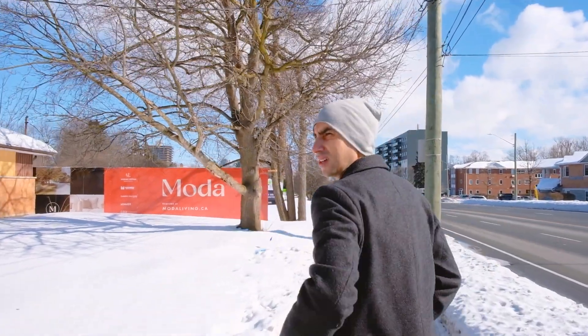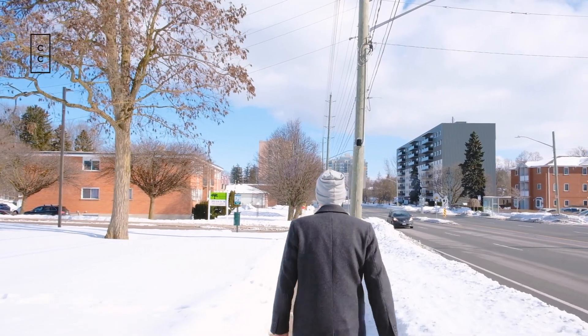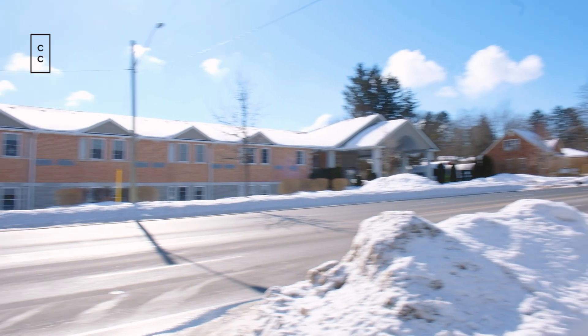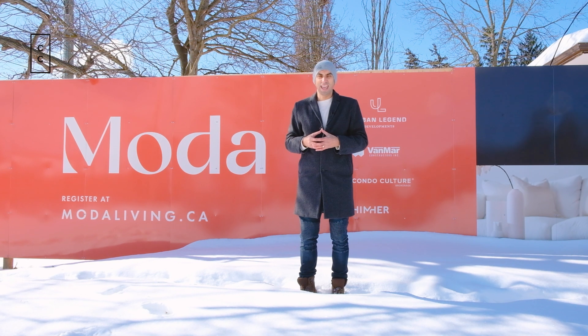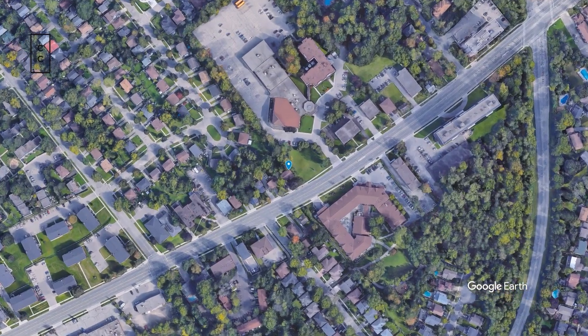Here in the heart of Waterloo, located between uptown Waterloo and downtown Kitchener, it's a wonderful location. You can expect a six-story mid-rise building with amazing amenities that include an electric vehicle charging station, a pet washing station, a co-working space, and there's going to be a bike maintenance shop.